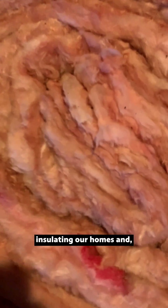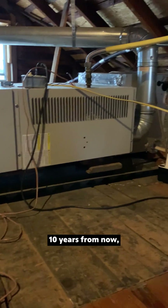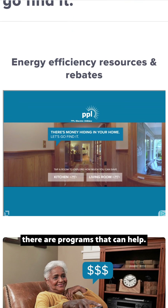Not everyone has a good site for renewable energy. So maybe some of us just go as far as insulating our homes and waiting until we need to — 10 years from now — update our furnace. If you are dealing with tough finances and struggling to cool or heat your home, there are programs that can help.